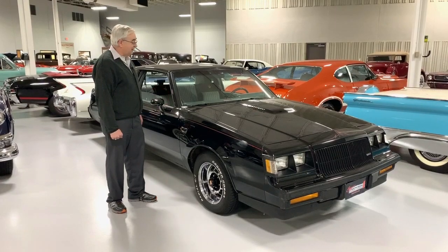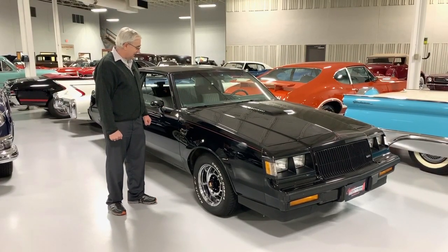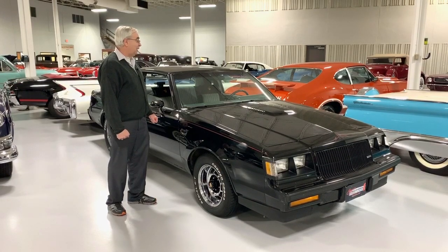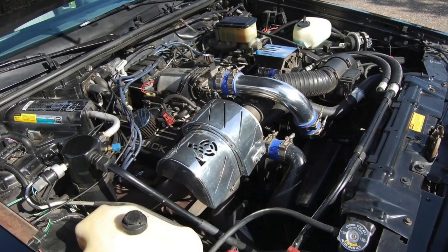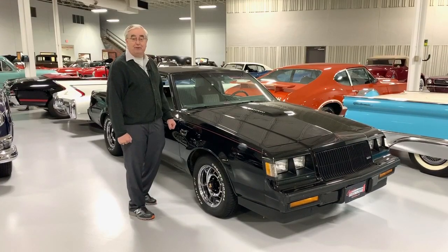We have an extremely nice example right here — a black car, of course they all were black. That was the color that came with all of these. They had the 3.8 fuel injection turbocharged motor that put out an incredible amount of horsepower for 1987.